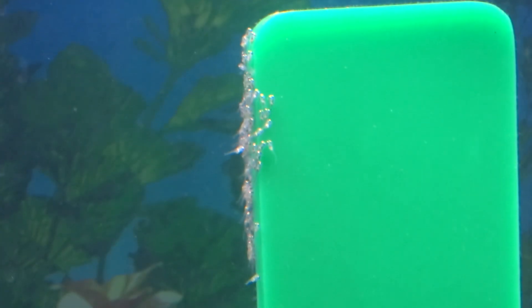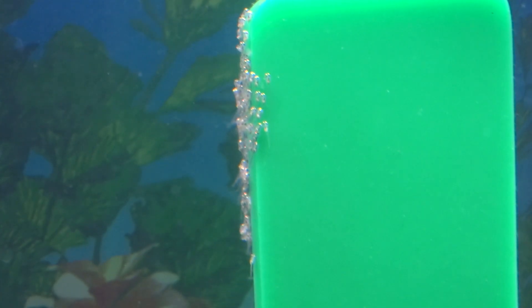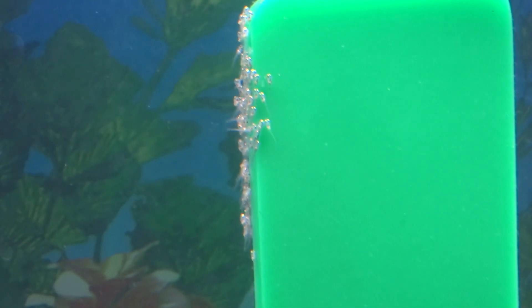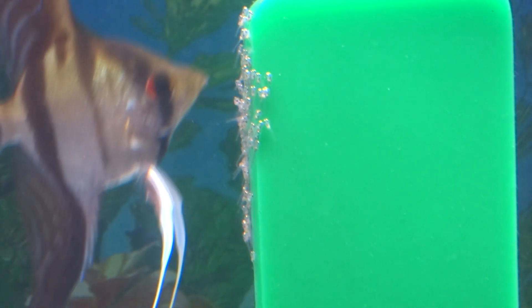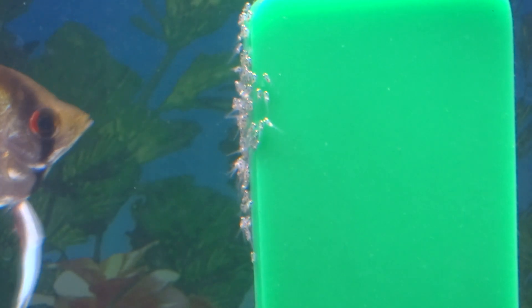Once free swimming, they will be actively swimming in search of food — anything they can fit in their little mouths. Most people will feed them baby brine shrimp, which is the best food source for fry. If you have your parents raising the angelfish, this is what it looks like. I got lucky because not all angelfish pairs will raise their kids correctly.